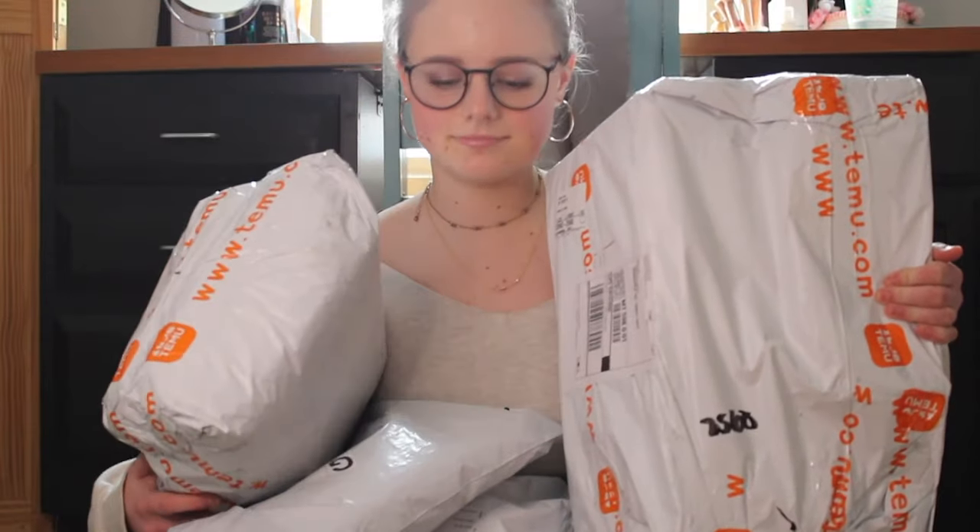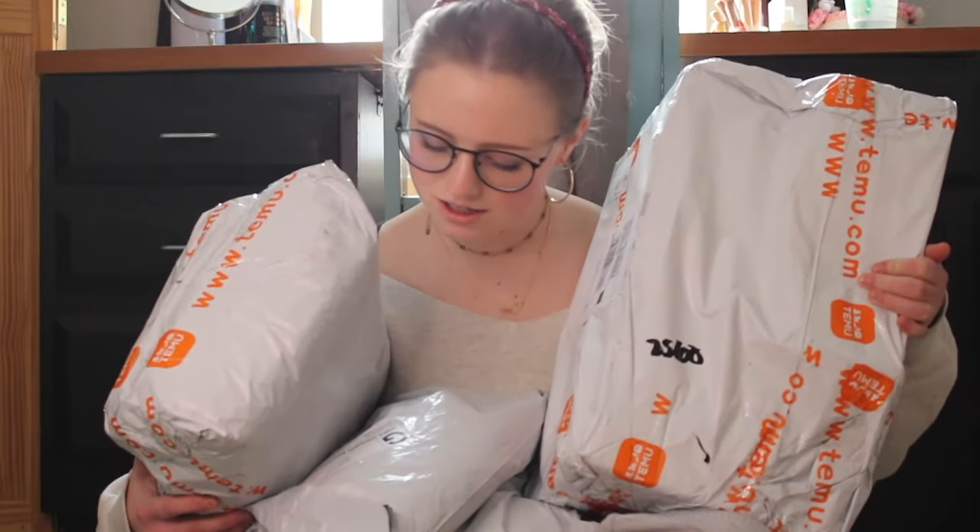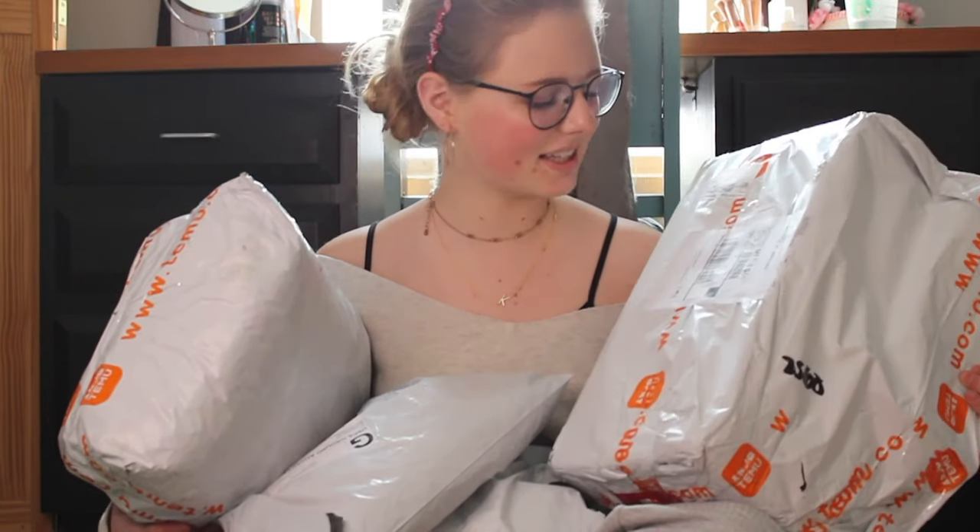I have four packages here. Making sure my address is covered. This all took, I think, an average of a week and a half to get to me from the time that I purchased or when I got the free gift — basically just how long it took in the mail because I think all of this does come from China. Overseas shipping — their whole shtick is that everything is free shipping.